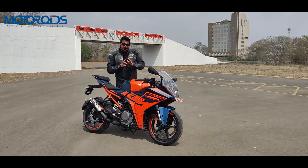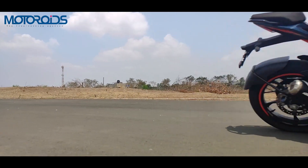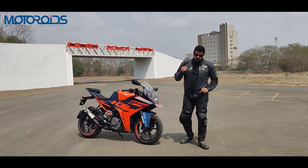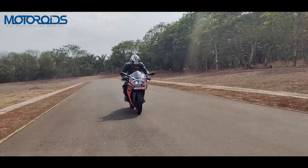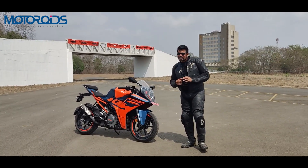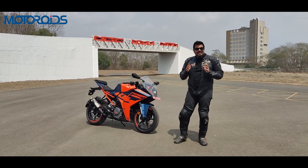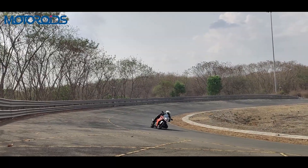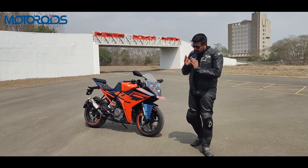The BS6 version was somewhat strangulated and this has opened out again, so acceleration is noticeably better. In terms of tractability, I still believe the RR310 has better tractability but this has improved. In sixth gear you can now ride from 60 km/h onwards, fifth gear from 50 km/h, and fourth gear from 40-43 km/h without any stutter, sputter or knocking. You need to keep the engine above 3,500 RPM, and from 5,000 RPM onwards it's very smooth. From 8,000 RPM, there is a strong surge that hurls the motorcycle all the way to the 10,500 RPM limiter.